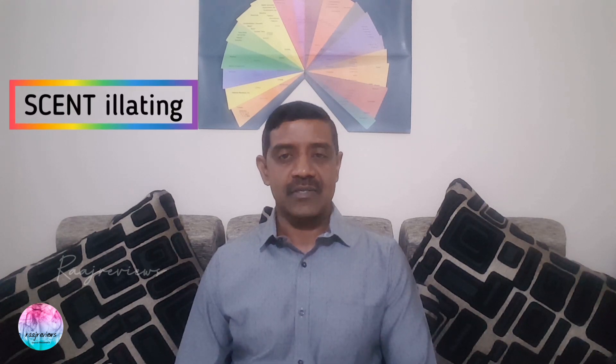Hello my dear friends, fragrance lovers, namaste. Welcome to Raj Reviews, the channel where we will showcase the legacy of Indian incenses. Special thanks to all of you for your great motivation and support. I am quite sure that you will have a scintillating journey with these exclusive incense reviews.